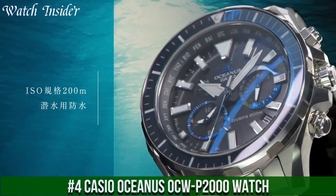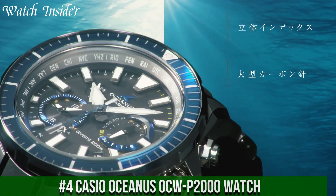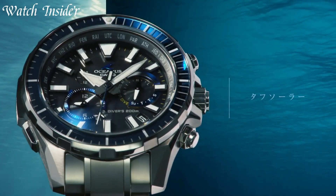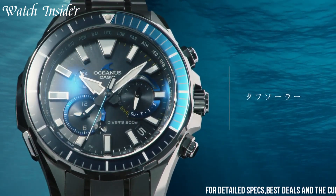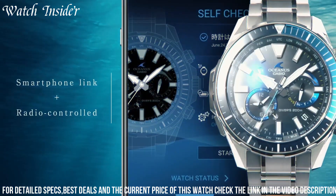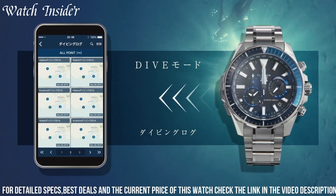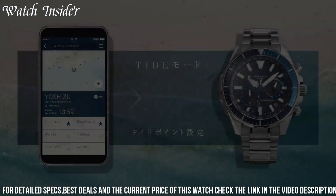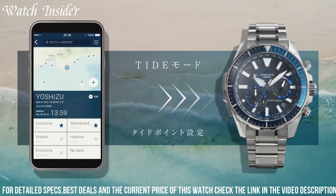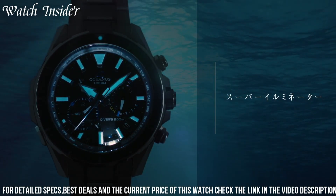Number 4: Casio Oceanus OCW P2000 Watch — a premium timepiece that combines sophistication and functionality. It features a stainless steel case and band that are both durable and stylish. The sapphire crystal glass protects the watch face from scratches and provides a clear, accurate display of time. The watch is also water-resistant up to 100 meters, making it suitable for swimming and water sports. It features a multi-band 6 atomic timekeeping function.